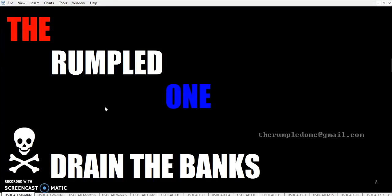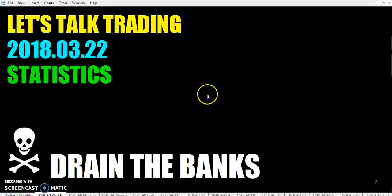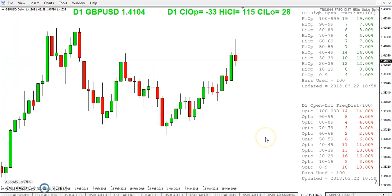Hello fellow traders, this is the Rumpled One. It is Thursday, March the 22nd, the year 2018. Let's talk trading statistics. A trader wanted me to go over the rat zone statistics and the buy zone statistics — you may have seen their comment — so let's do that.